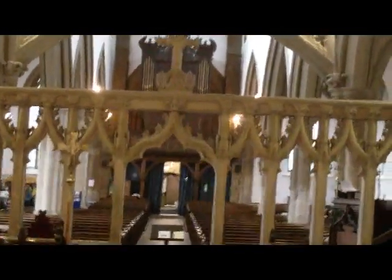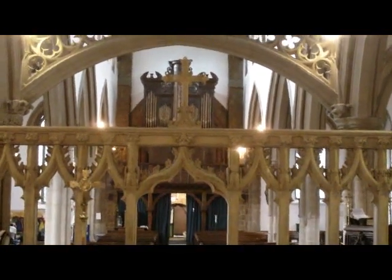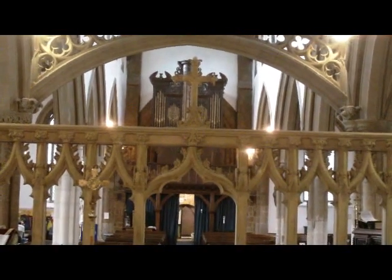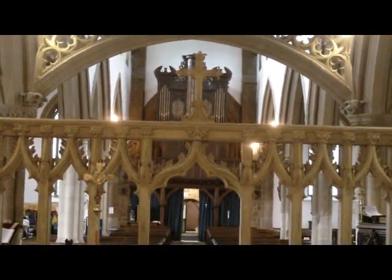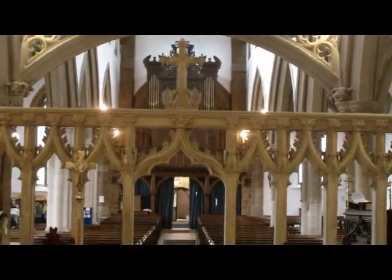Looking back up the church, you'll be able to see a good view of the organ from the altar. It's stood there since 1717 when William Croft, Master of the Choristers of Chapel Royal, gave the opening recital. So at some point next year we'll have our reopening concert to celebrate the renovation of the organ.